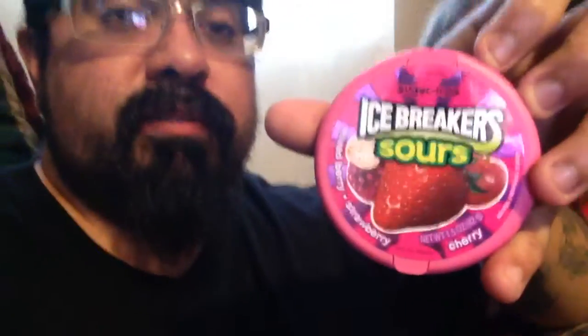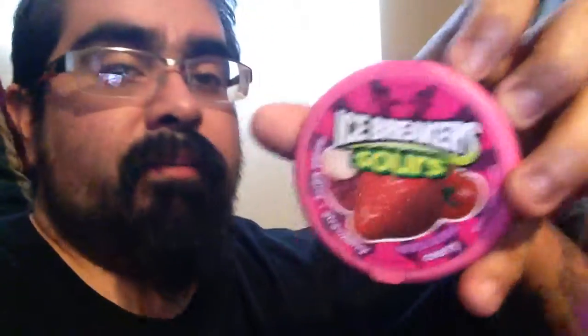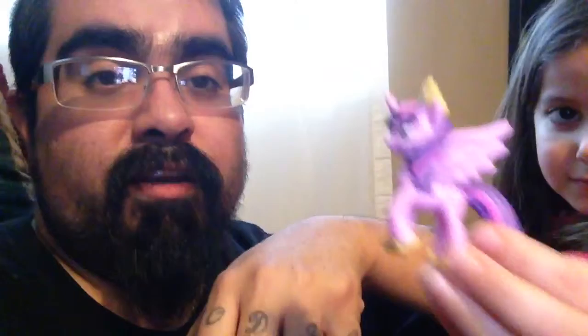Hey guys, we're back again. Original Boris here with original Mia. Today we have these Ice Breakers Sours. I just opened this — Mia saw them. There's her little pony from her mystery bag. She got it today at Target.